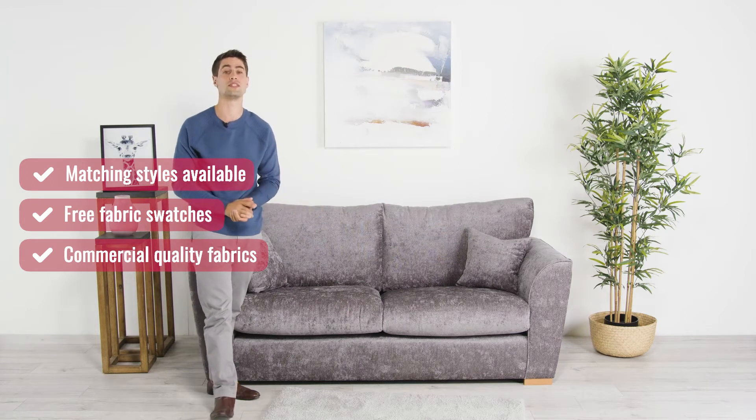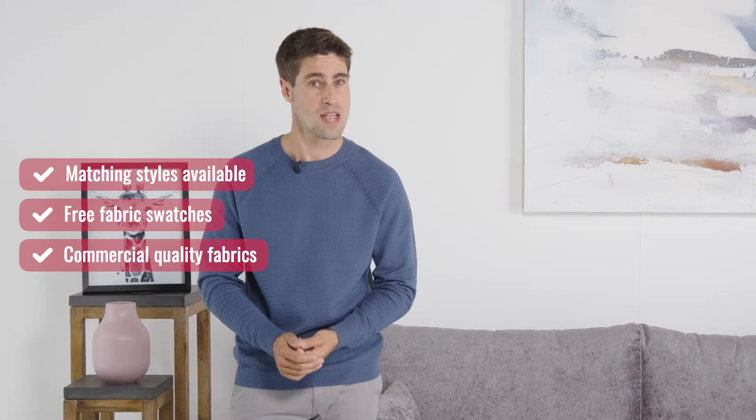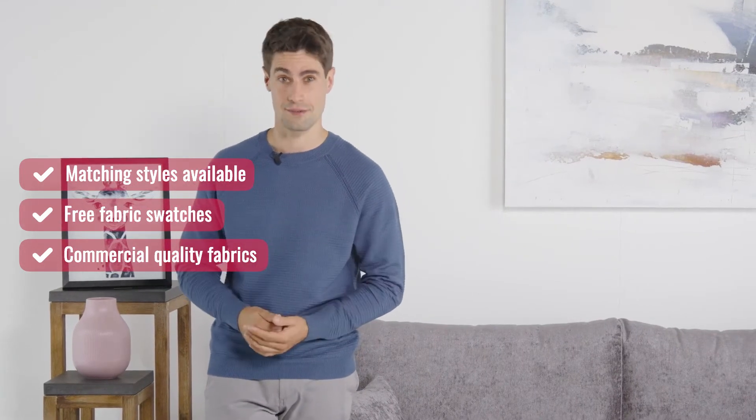We know this because they've passed the Martindale Abrasion Test, which is the industry standard for testing the durability of fabrics against wear and tear. 20,000 cycles are needed to pass, and our fabrics withstand more than 35,000.